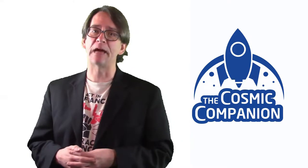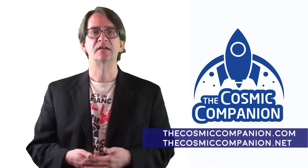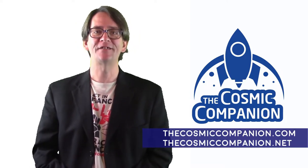If you enjoyed this episode of Astronomy News with the Cosmic Companion, please download and share the episode on YouTube, Facebook video, or on any major podcast provider. For more details on space and astronomy news, please visit thecosmiccompanion.com or thecosmiccompanion.net.